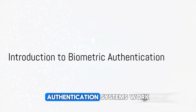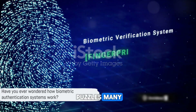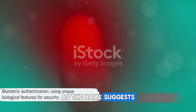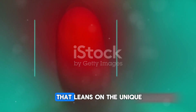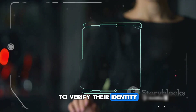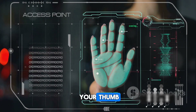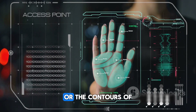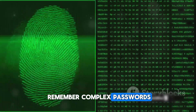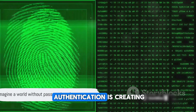Have you ever wondered how biometric authentication systems work? It's a question that puzzles many, yet it's at the heart of our daily lives. Biometric authentication, as the name suggests, is a security process that leans on the unique biological features of an individual to verify their identity. It's like your body's own personal password, a secret code written in the lines of your thumb, the pattern of your iris, or the contours of your face. Imagine a world where you don't have to remember complex passwords or carry around cumbersome keys — that's the world biometric authentication is creating.